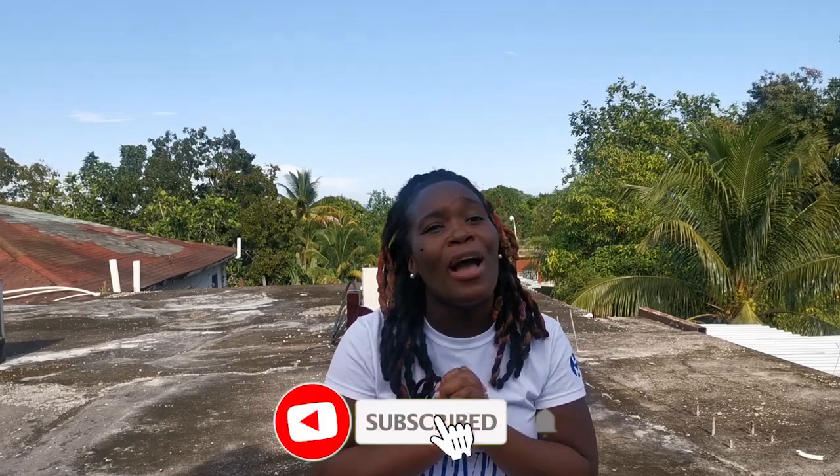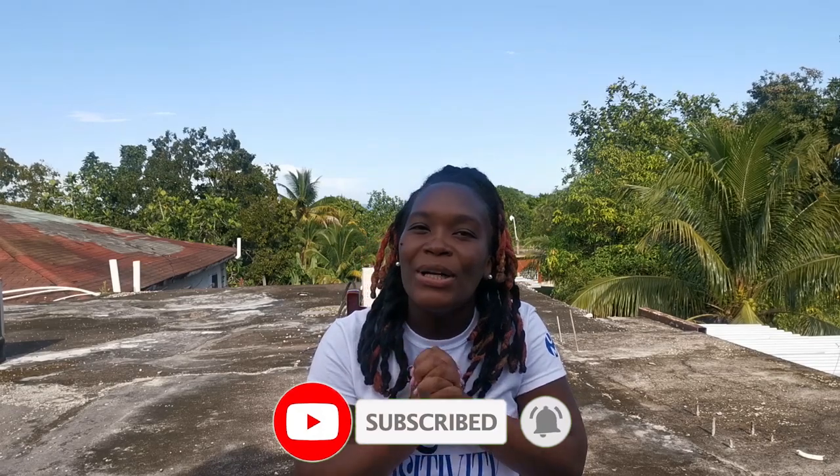Hey guys, welcome back to the channel. I am Willie Witts, and on this channel we explore motherhood, Jamaica lifestyle, and everything fun. Please subscribe to my channel and share with your friends — we would love to reach 500 subscribers by October 14.